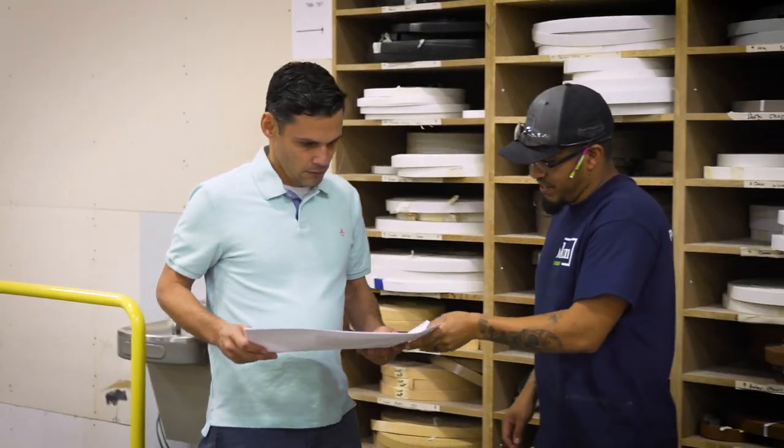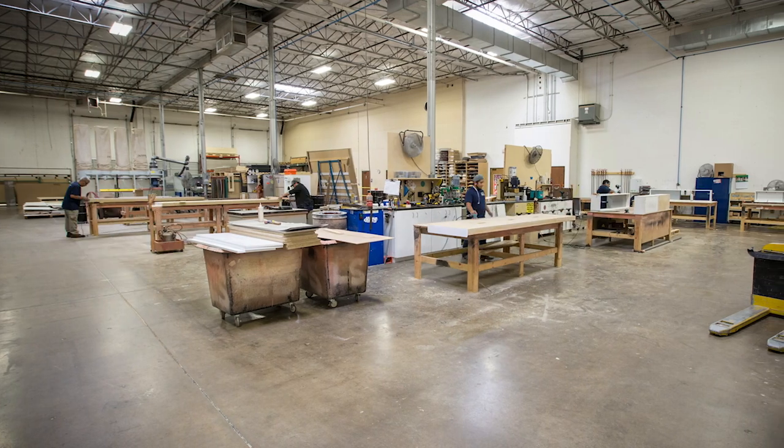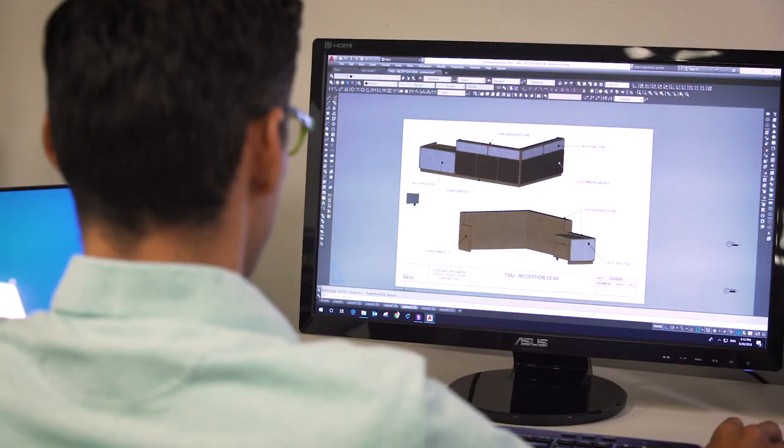They impress us and our customers every day with their unique talents and gifts. The studio is a 49,000 square foot manufacturing facility. We are an upholstery shop, a woodworking team, a paint and finish department, and an asset management. But I believe it's our people that make it special.